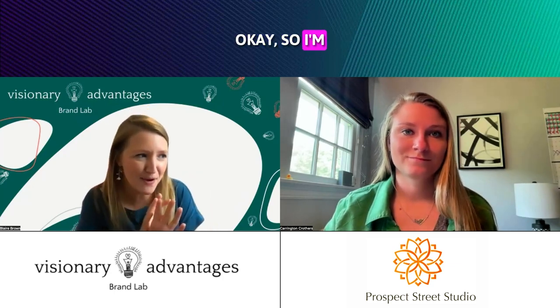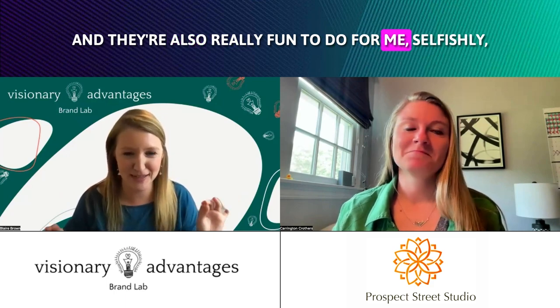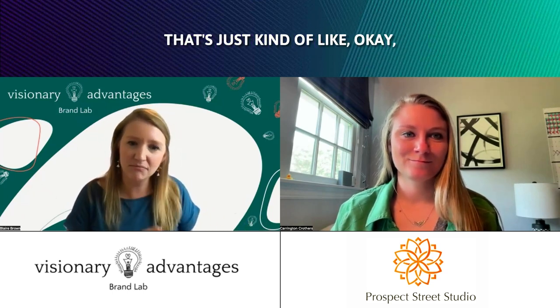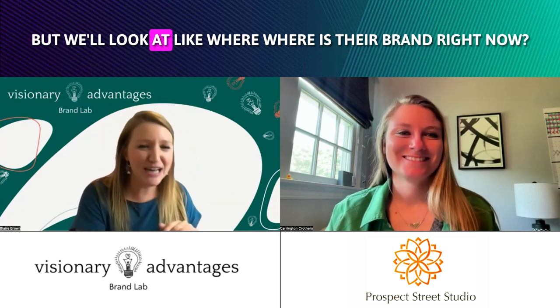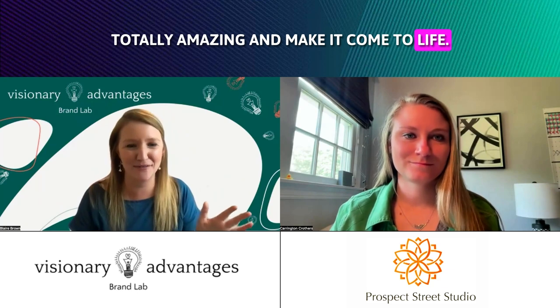Feel free to take it away. I get really excited about brand guides because it's so important for a brand, and they're also really fun to do for me, selfishly. But it's fun for my clients too, because we really can take a brand that's just kind of okay, or they might not be okay, but we'll look at where their brand is right now and then create something totally amazing and make it come to life.